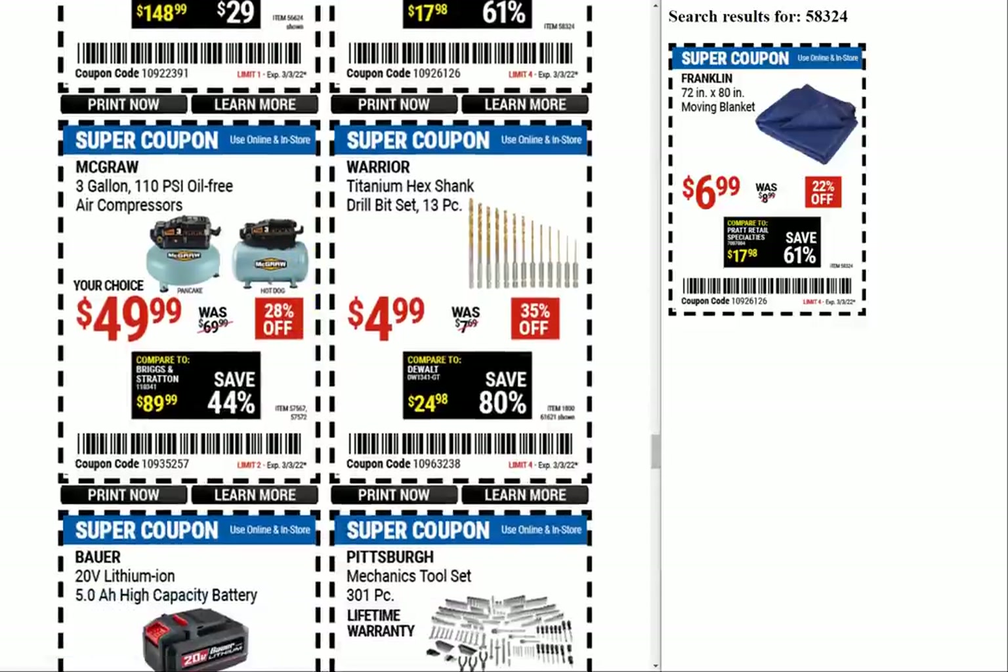We have the McGraw 3-gallon air compressors at $49.99 each. It looks like these are replacing the Central Pneumatic red ones — they used to do the same coupon with 3-gallon air compressors: the hot dog and the pancake. These are oil-free; I don't think the Central Pneumatic ones were. Those were $39.99, so $10 more for the oil-free ones, which is at least somewhat new as a coupon offering.